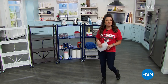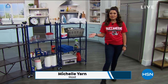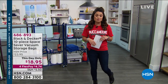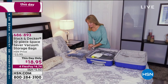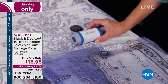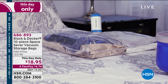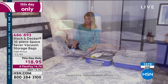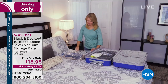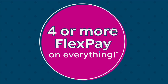Hey, welcome back in. My name is Michelle Yarn. Happy Sunday — it's Super Deal Sunday, everything is four or more FlexPay today. This hour has been all about organization. One of the biggest problems we all have is needing more space. We have a This Day Only from Black & Decker — those space-saving vacuum storage bags, a 10-piece set. You're getting two each of jumbo, extra large, large, medium, and small. You can store blankets, off-season clothing, toys. We have only about a thousand left, and the sale is only for today. $18.95 for all 10 with four FlexPay.